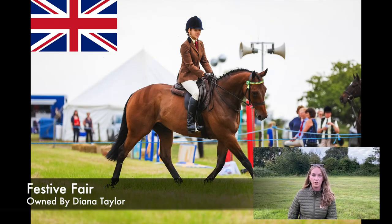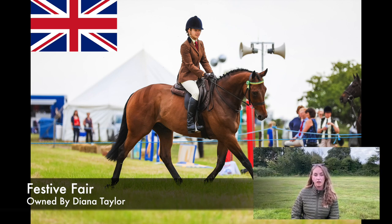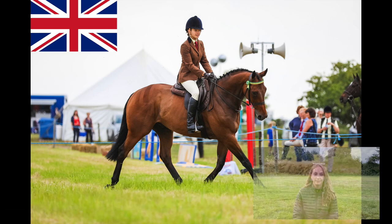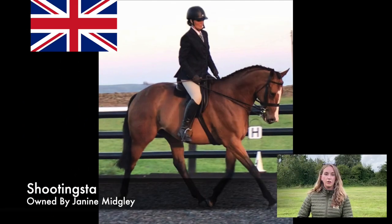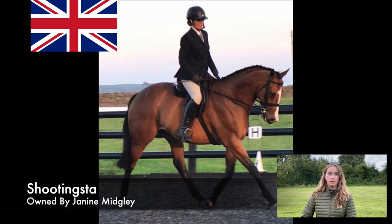Festive Fair and Poppy Shepherd — this horse seems manly on this occasion by being in a snaffle bridle. It's a nice big horse, covers the ground nicely. Again, the only thing I would say is if you're in a hunter type class, be wearing a plain browband rather than a coloured one. Shooting Star and Janine Midgley — moving nicely forward, covering the ground, a really nice hunter type.